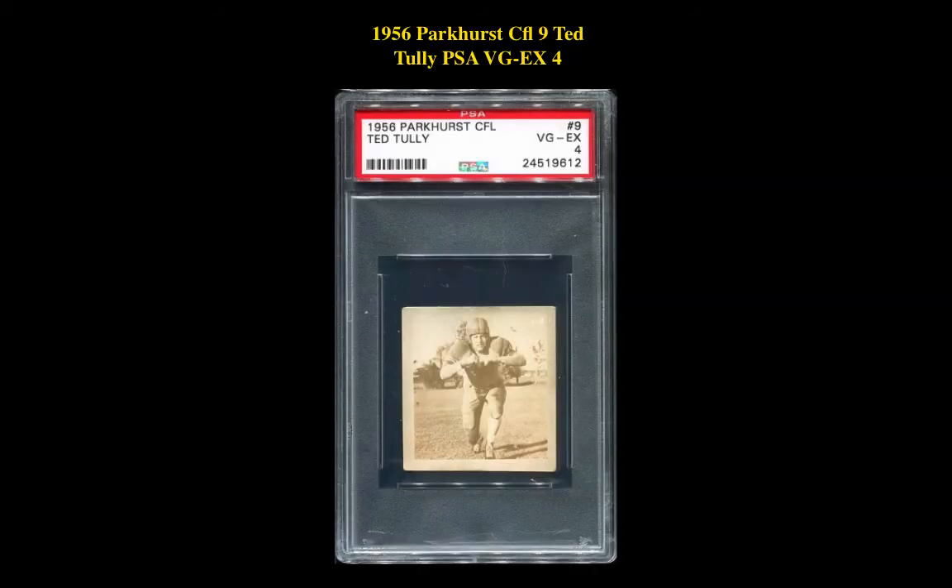The next CFL card is a 1956 Parker CFL-9 Ted Tully, PSA VG-EX4. This Ted Tully card is currently for sale on a marketplace at $176.